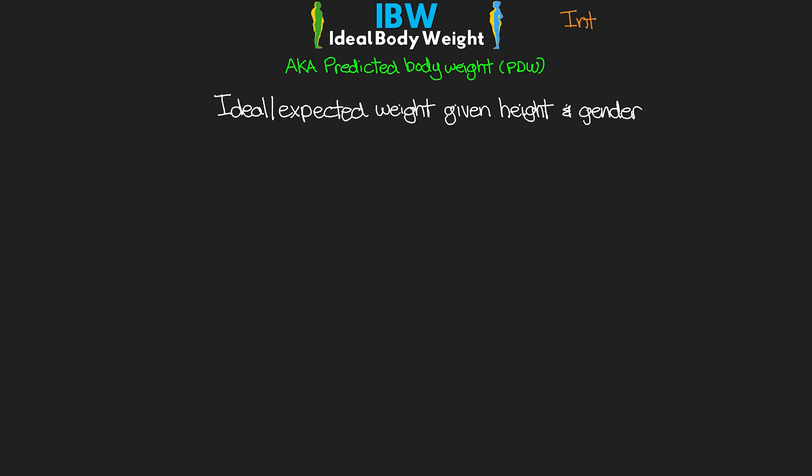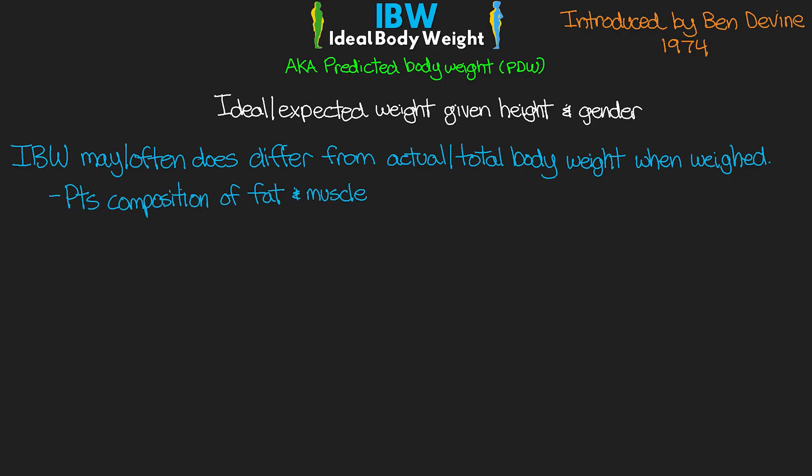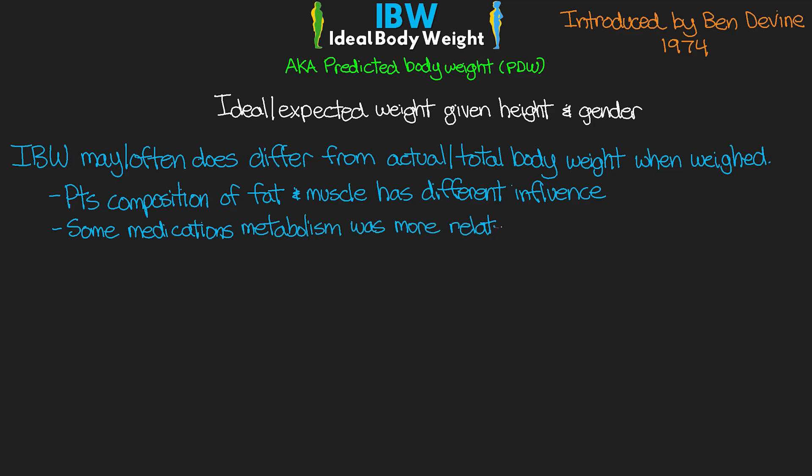The concept was initially introduced by Ben Devine in 1974. The ideal body weight may — and often does — differ from the patient's actual or total body weight when we actually weigh them. Especially in the United States, as well as many other places around the world, the average person is actually larger than what we would expect. A patient's composition of fat and muscle has a different influence based on the proportions of each. It was found that some medications' metabolism was related more to a person's ideal body weight than their actual body weight.